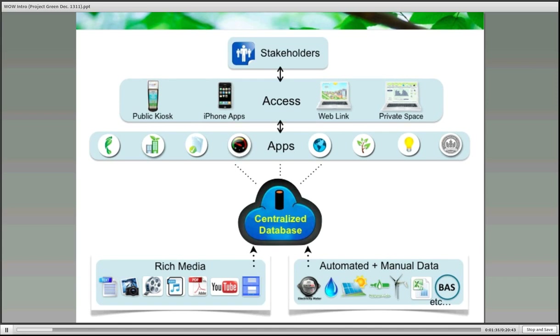As we move along the process, we have the robust, centralized cloud database. This is where all your information, such as your data values and your media and app content, structures, and formats are all stored.